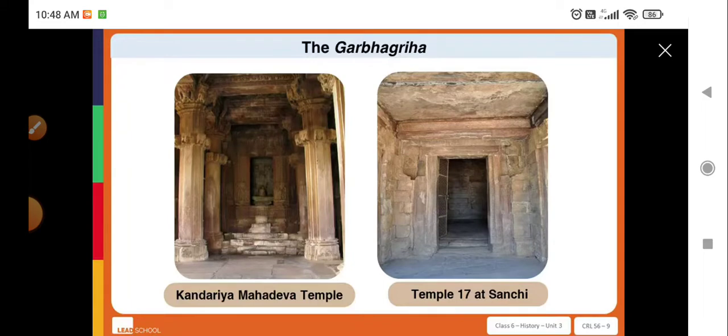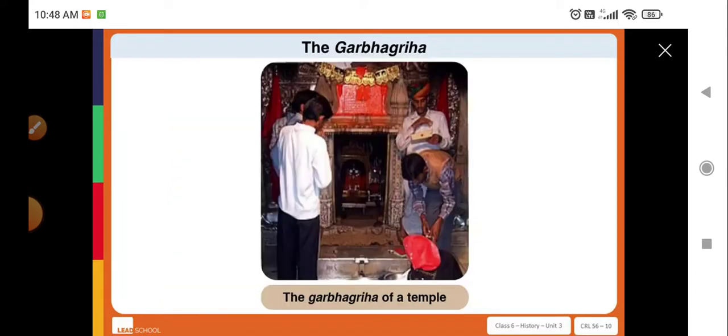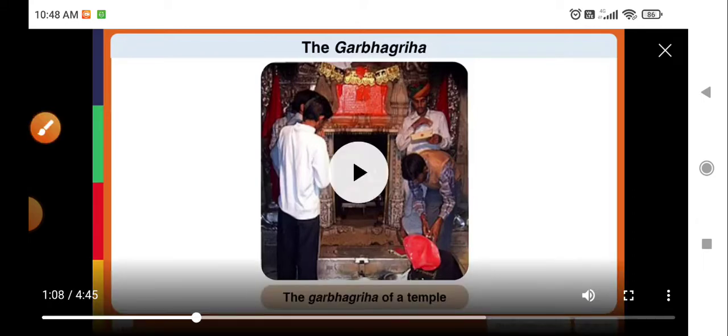When we look at the structure of these temples, we find a garbha griha — the place where the chief deity of the temple was placed. The garbha griha is a feature that can be seen even in the temples of present times.